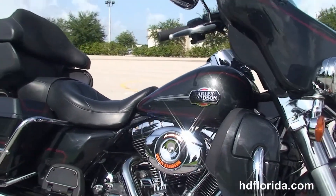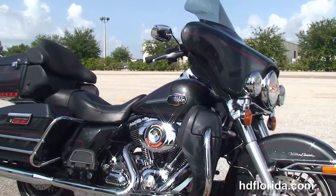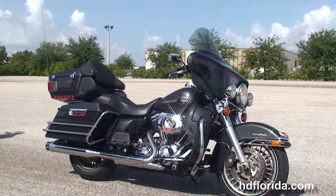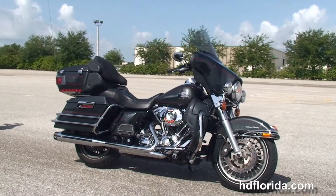Options and accessories on this bike retail out over $2,300. It has a brand new tire up front, and here at the world famous Harley-Davidson Brandenton, all our bikes are fully serviced and safety inspected.